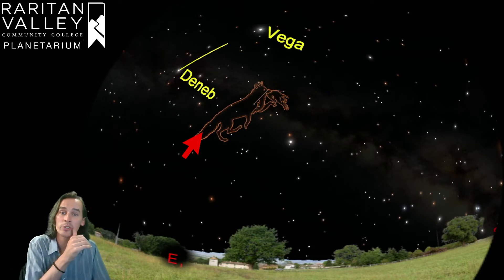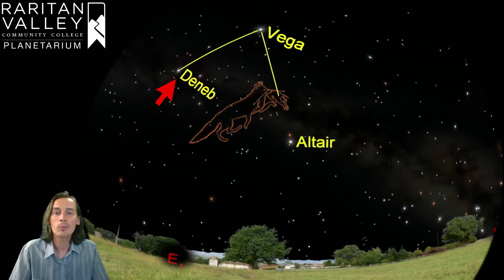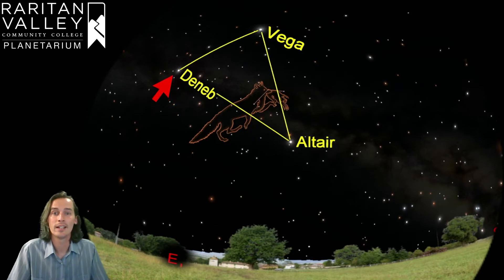If you remember from a few videos ago, we talked about the Summer Triangle — I'll put the link in the description if you haven't seen that. The Summer Triangle is made up of three very bright stars that each belong to a different constellation: Deneb up here belongs to Cygnus the Swan, Vega belongs to Lyra the Harp, and Altair belongs to Aquila the Eagle. Vulpecula is right in the middle of the Summer Triangle, so that's how you can find these very dim stars in the sky.